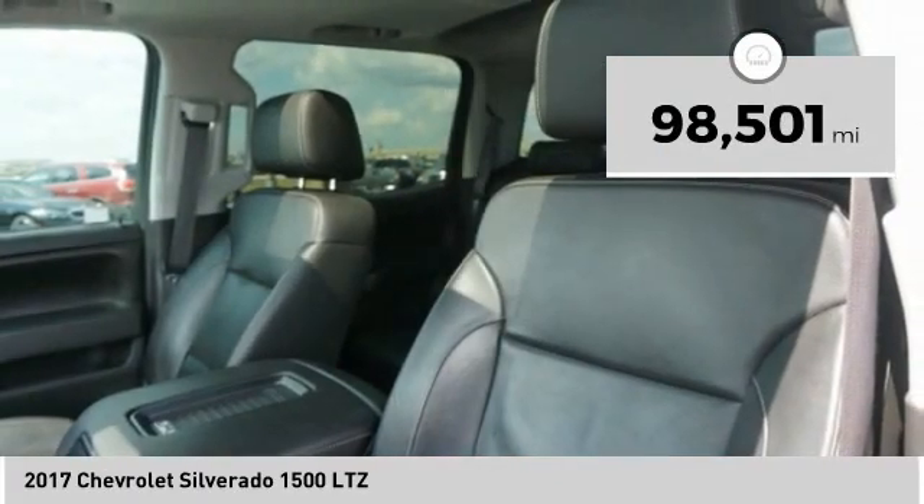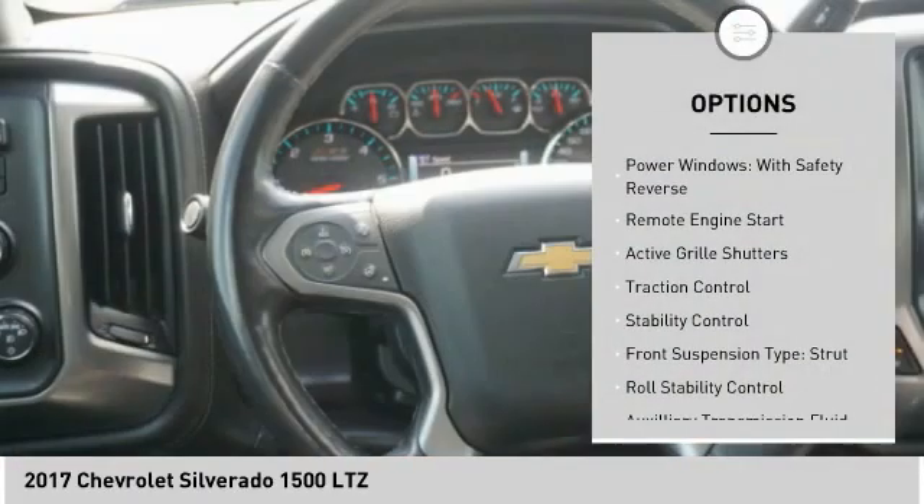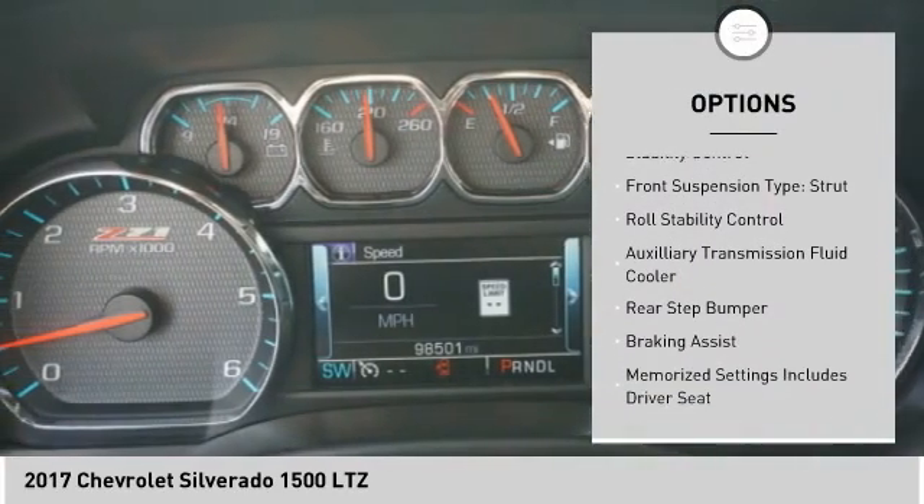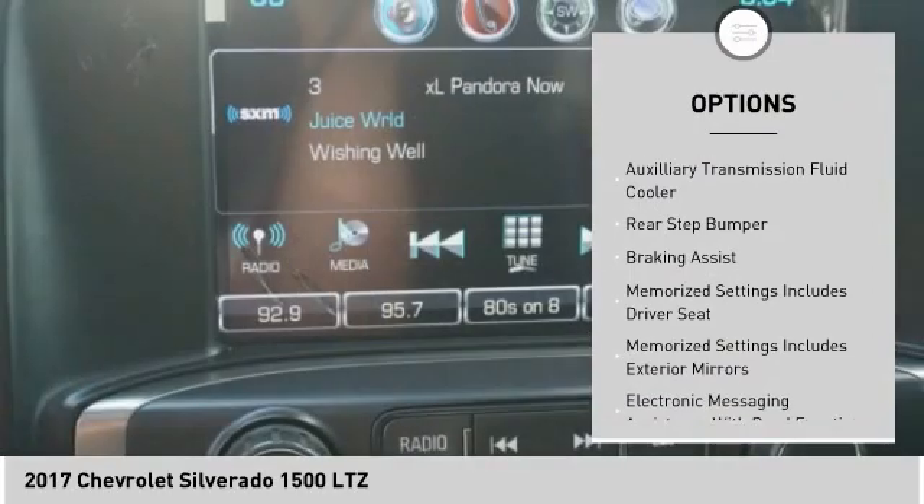Here are some of this vehicle's great options: power windows with safety reverse, remote engine start, active grille shutters, traction control, and stability control.